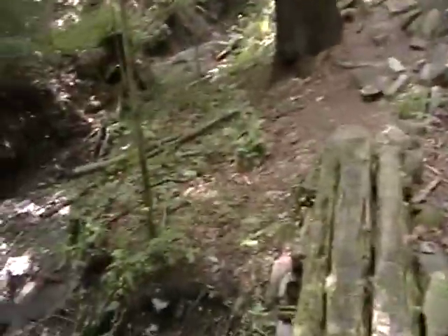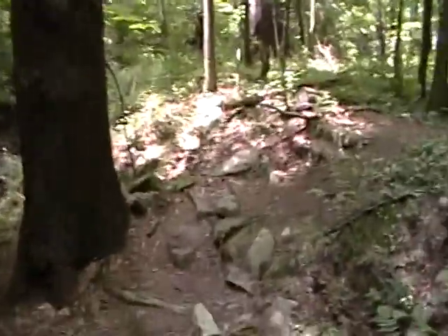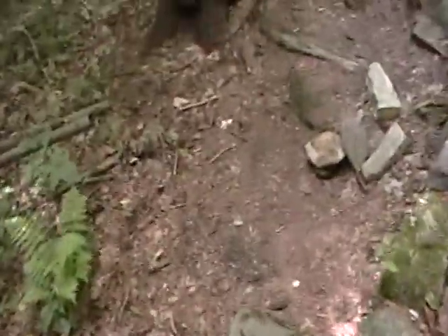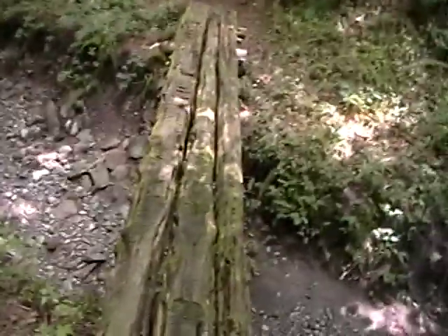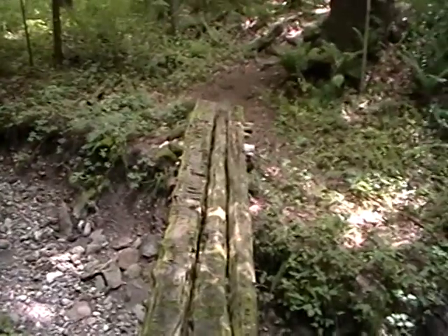One nice thing about the Appalachian Trail is it's a real trail. It's maintained. I suppose that's got the chopped up marks on it to keep it from being slippery.